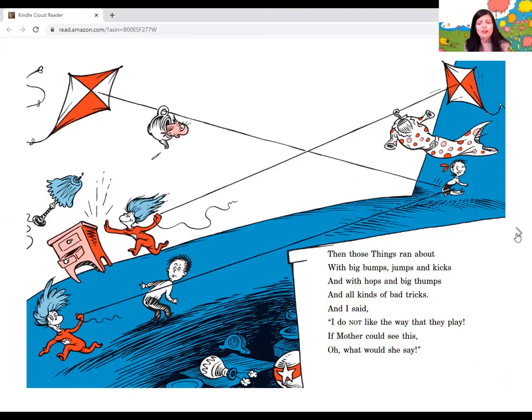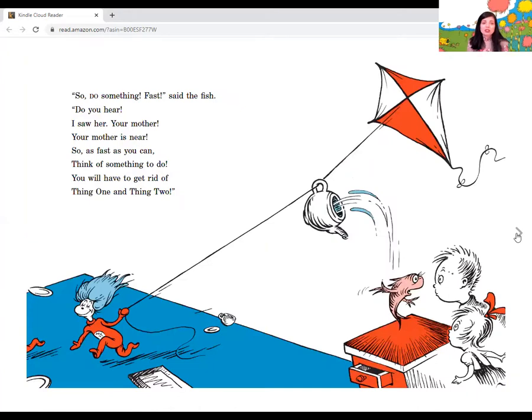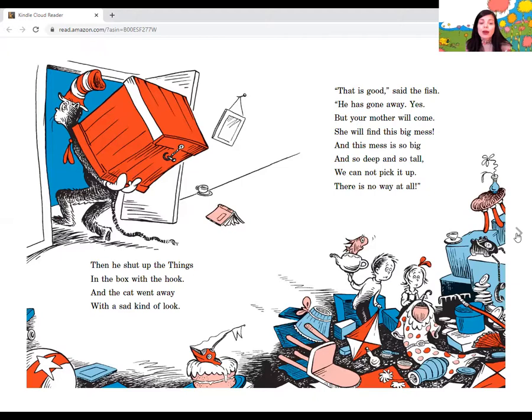And I said, I do not like the way that they play. If mother could see this, oh, what would she say? Then our fish said, look, look — and our fish shook with fear. Her mother is on her way home, do you hear? Oh, what will she do? What will she say? Oh, she will not like it to find us this way. So do something fast, said the fish. Do you hear? I saw her, your mother — your mother is near. So as fast as you can, think of something to do. You'll have to get rid of thing one and thing two. So as fast as I could, I went after my net. And I said, with my net I can get them, I bet. Then I let down my net, and it came down with a plop. And I had them at last. Those two things had to stop. Then I said to the cat, now you do as I say. You pack up those things, and you take them away. Oh dear, said the cat. You did not like our game. Oh dear, what a shame. Then he shut up the things in the box with the hook, and the cat went away with a sad kind of look.